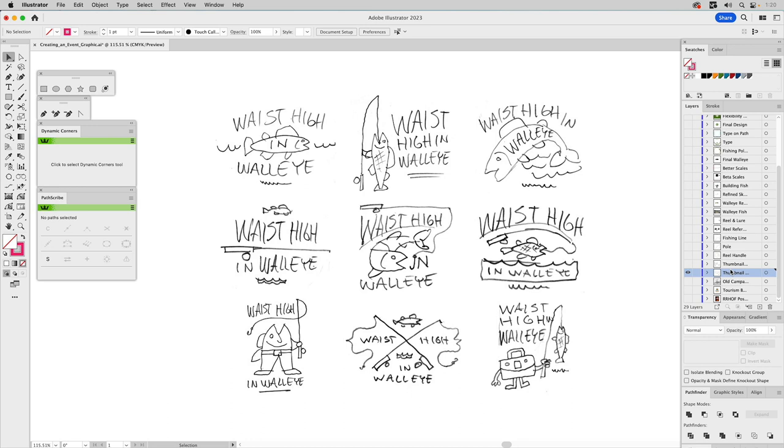Every project I work on, I do what's called thumbnail drawing. Here are thumbnail drawings of different designs I was thinking through for this project. I'm thinking it has to say 'Waist High in Walleye,' but I was thinking maybe we add subtext — maybe Lorain County or whatever. I wasn't really sure about all the details of the text, but I knew it had to say Waist High in Walleye. I just start trying to figure it out, not worrying about a walleye as a specific breed of fish — I'll show you that in a bit. At this point it's all about capturing the essence of an idea.